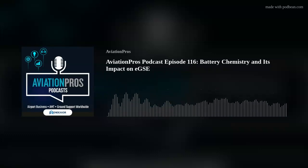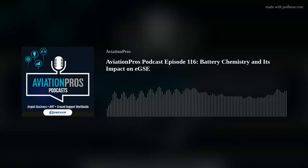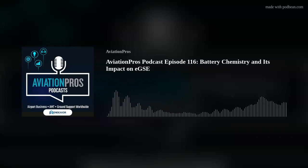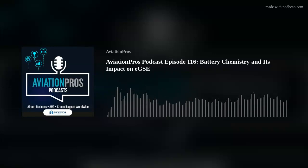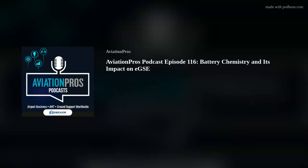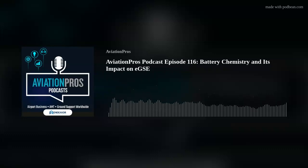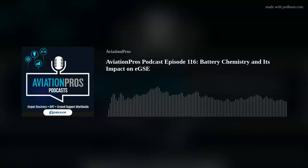This has been a very informative conversation and I really appreciate this broad overview of what can be a very complex sector of our industry. That's going to conclude this episode of the Aviation Pros podcast. We'd like to thank our guest Ron Dutt. If you'd like to learn more about Flux Power and EGSE battery technology, you can visit www.fluxpower.com. To stay up to date on improved ground handling operations and the latest technology in the ground support space, subscribe to Ground Support Worldwide's daily newsletter and visit aviationpros.com.